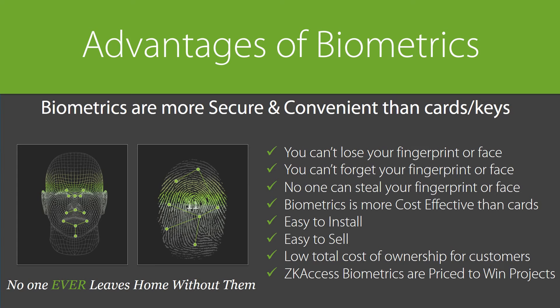Why are biometrics gaining popularity? Two words: security and convenience. Today's antiquated card systems are easier to compromise, and who hasn't forgotten or misplaced their access card? Biometrics solves the inherent security flaws of card access systems. With biometrics, you can't lose, forget, or have your fingerprint or face stolen. Biometrics is more cost effective than cards, easy to install, and easy to sell. It provides a low total cost of ownership since customers no longer need to manage or replace cards. And ZK Access biometrics are priced to win projects for you.